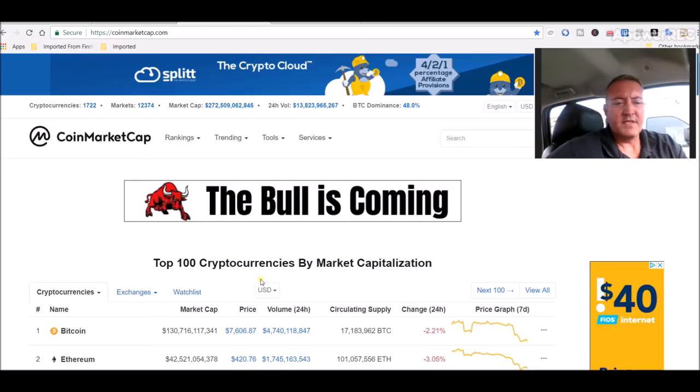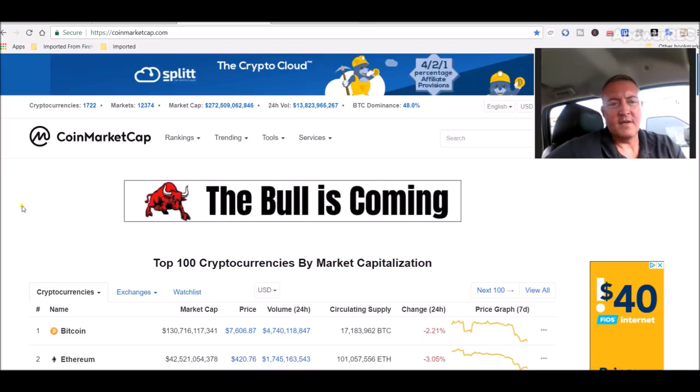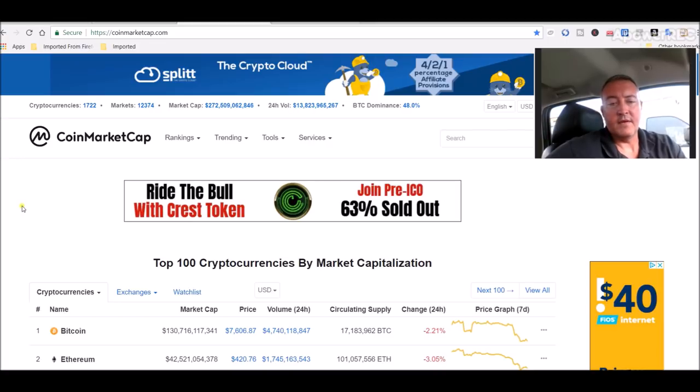Here's the markets real quick — Bitcoin is at $7,600, so it is what it is. It drops, it goes up. It's not too big of a drop, at least in comparison to when it was down at $5,800.